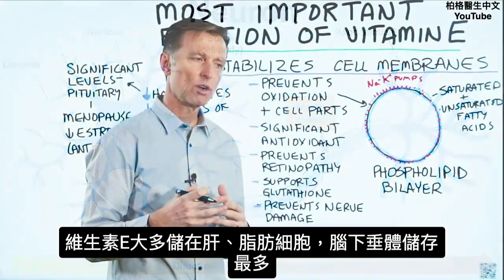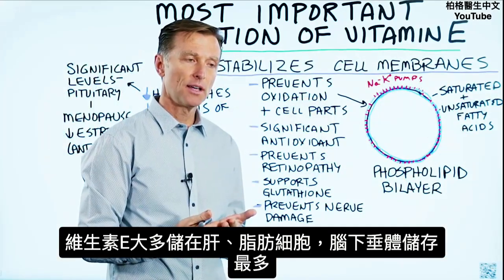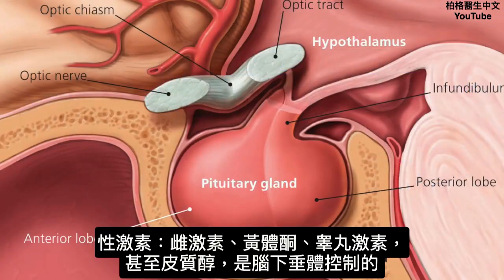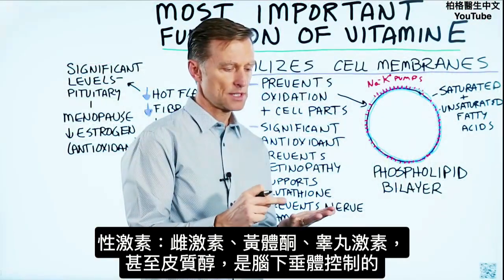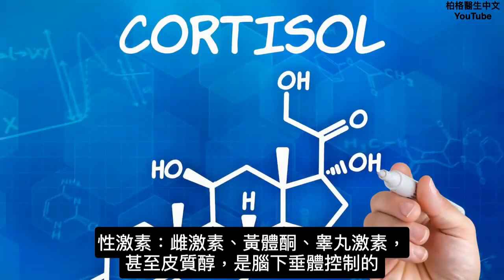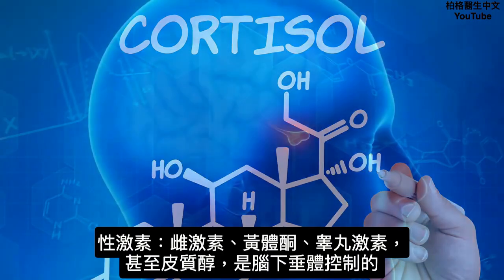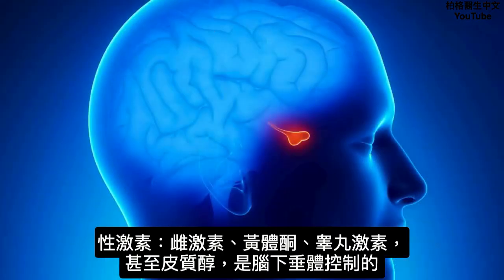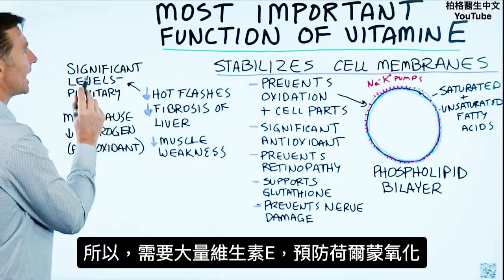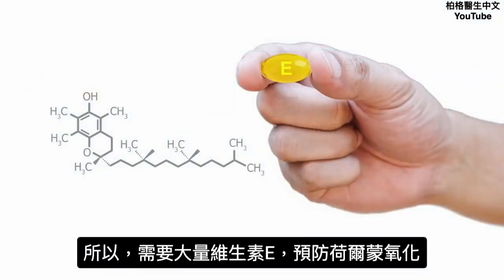Vitamin E also supports glutathione, which is the most powerful antioxidant in your body and mainly works in your liver. It prevents nerve damage because of the myelin sheath, which is all fat. Most of the vitamin E is stored in the liver and fat cells, with significant amounts inside your pituitary. All the sex hormones — estrogen, progesterone, testosterone, even cortisol — originate as controlling hormones in the pituitary.